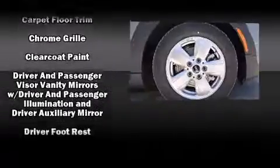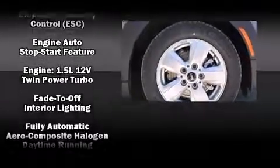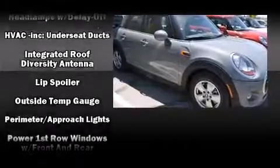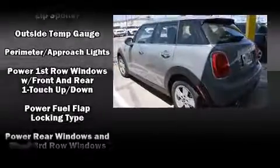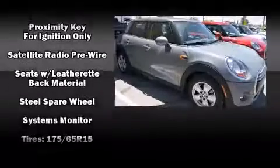Passenger security is always assured thanks to various safety features such as Dual Front Impact Airbags with Occupant Sensing Airbag, Front Side Impact Airbags, Traction Control, Brake Assist, Ignition Disabling, and Four-Wheel Disc Brakes with ABS.